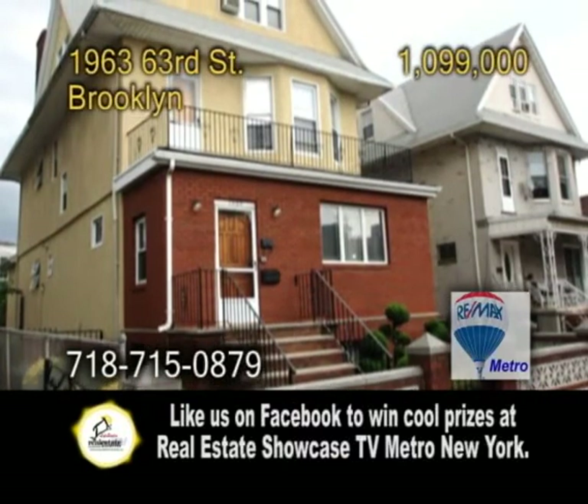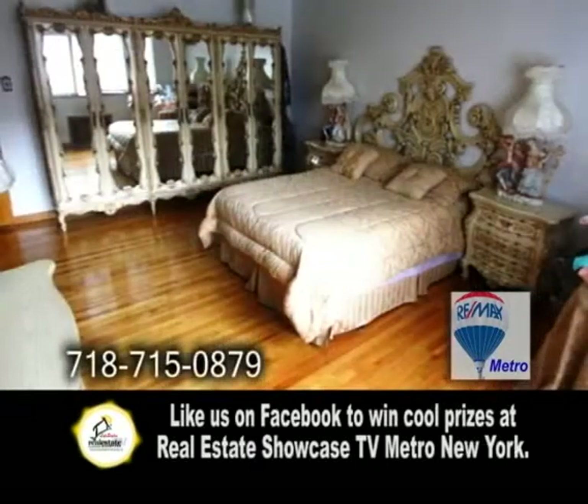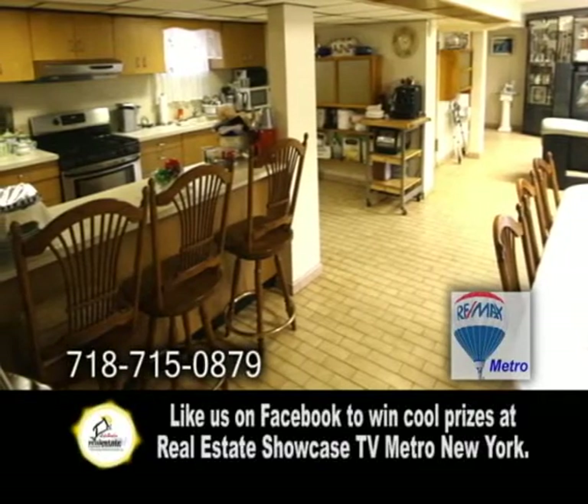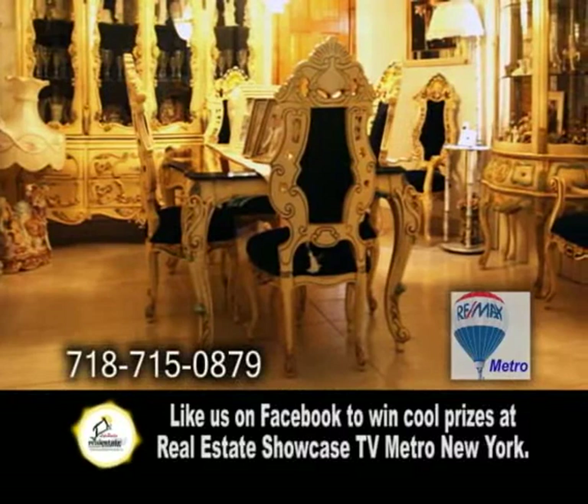A large detached home in Brooklyn, situated on a 45 by 100 lot, this detached home offers three apartments. The open floor plan includes a finished basement with a family room, a kitchen, a bath, and a wine cellar. There are beautiful Italian floors throughout.